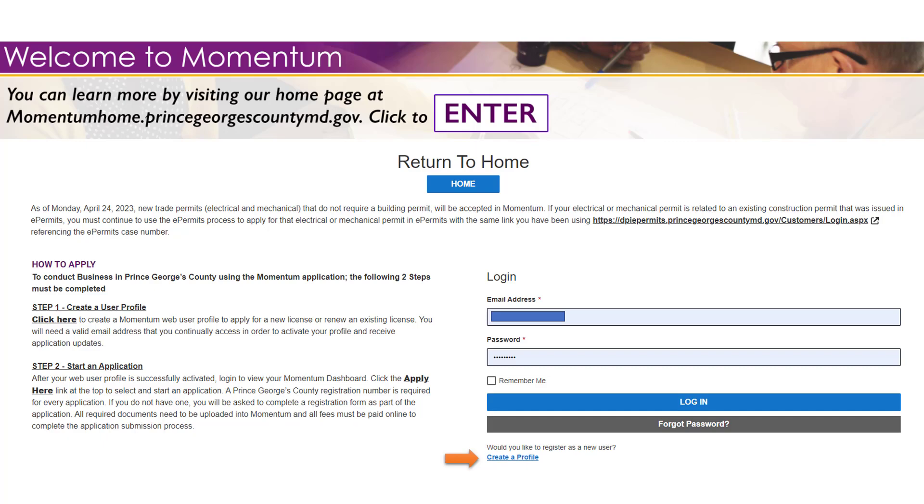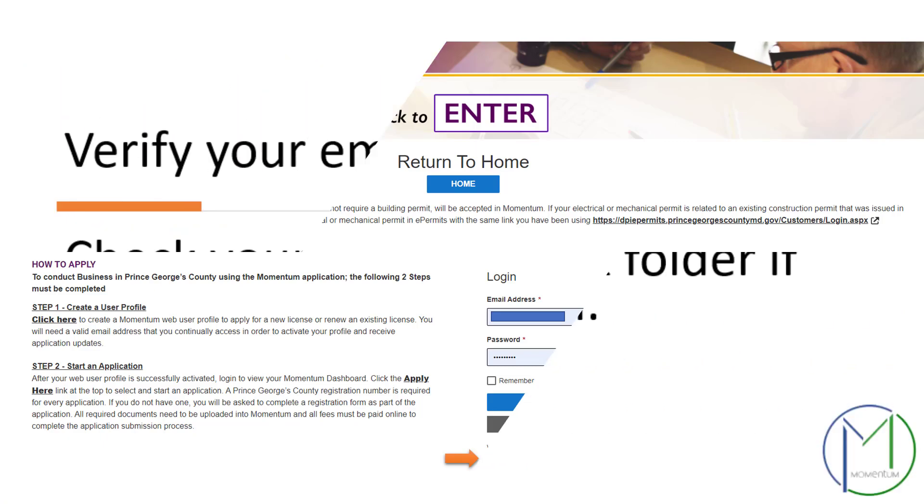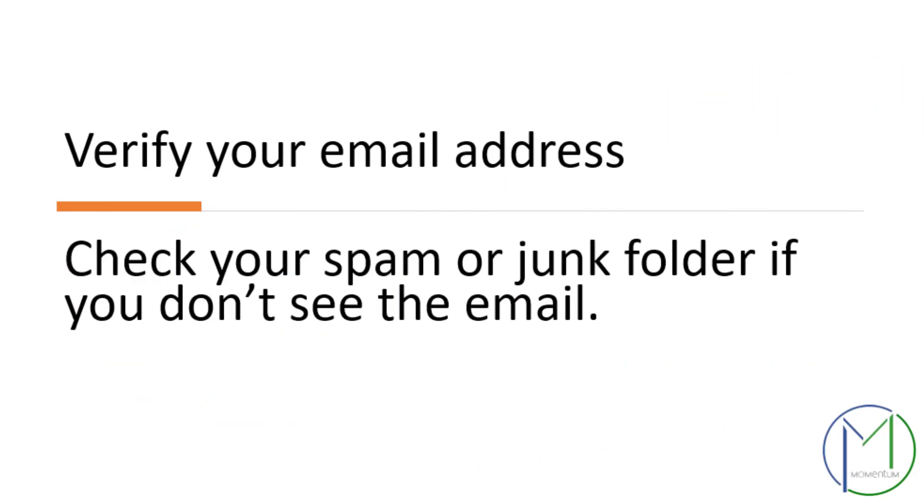Once you have completed the information on the profile creation page, Momentum will require you to verify your email address. You must follow the instructions in the email message that you received — check your spam or junk mail folders if you can't easily find the verification email.